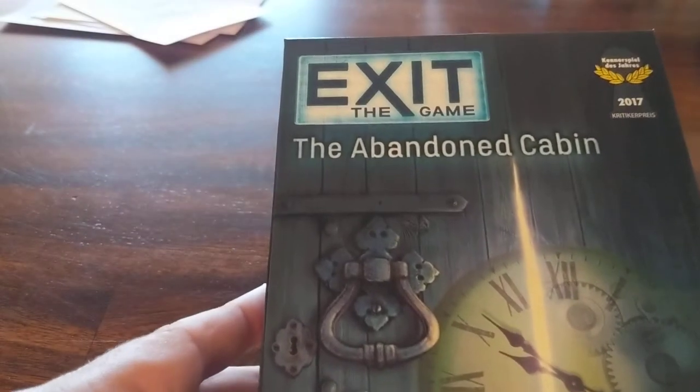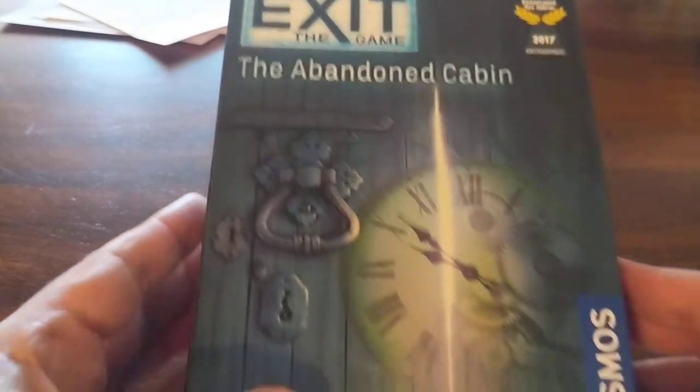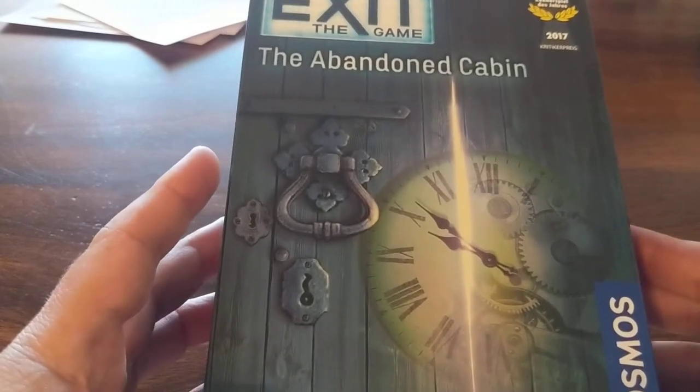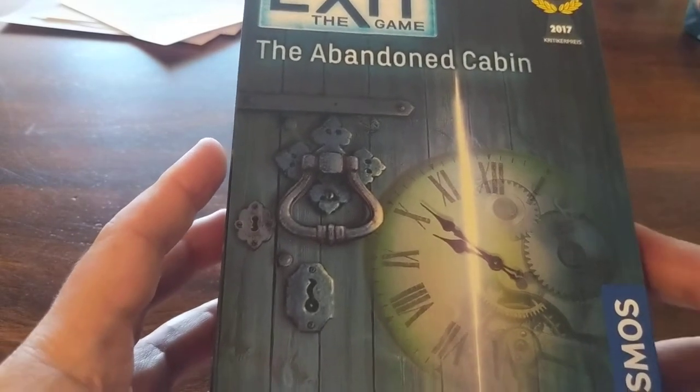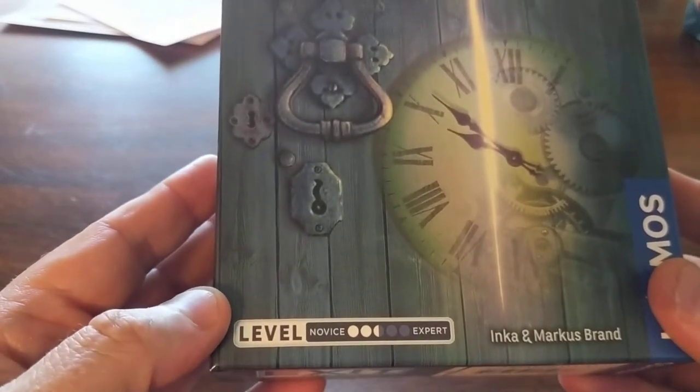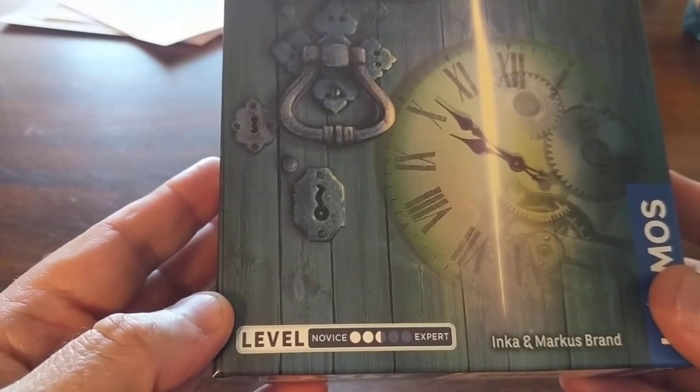So we decided, we were at our friendly local game store, Imperial Outpost, and we picked up one of the Exit games, which again is an escape room but a different format. We got an easy level — novice, that's us — novice level.